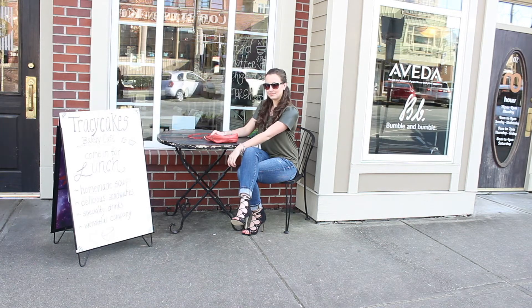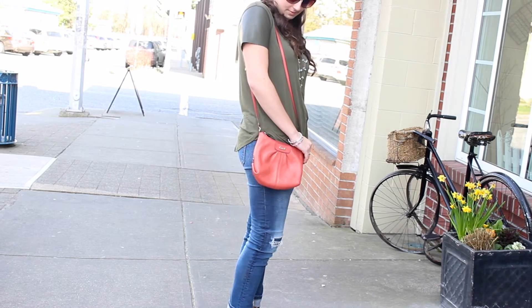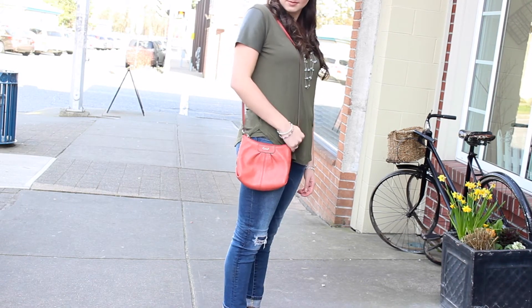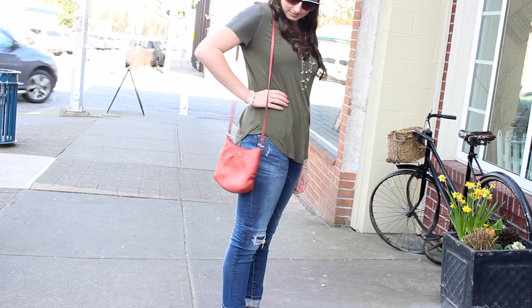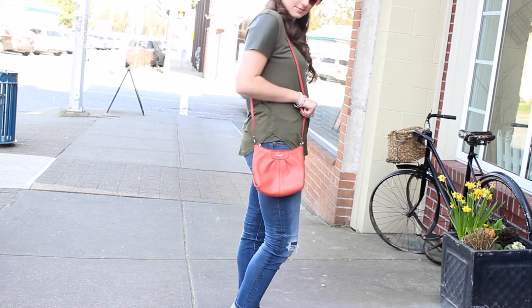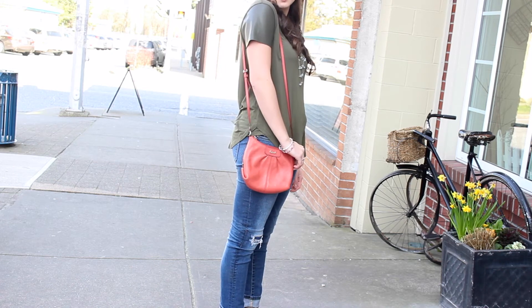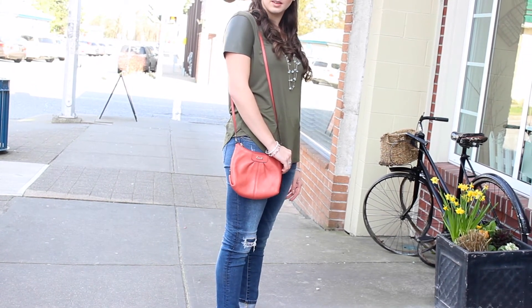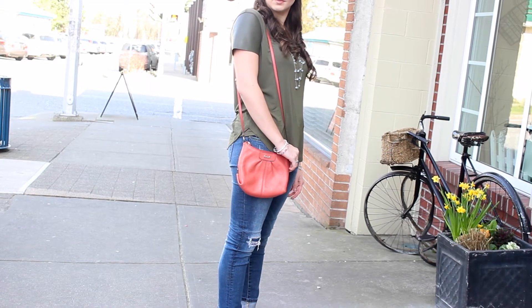This is another bag mentioned in my spring favorites video, so you can check that out for more information. I really love this Coach bag — the color is just so gorgeous. I really like the green and peach color together. It's a small purse, so it's perfect to grab and go without having to carry around a big bag.